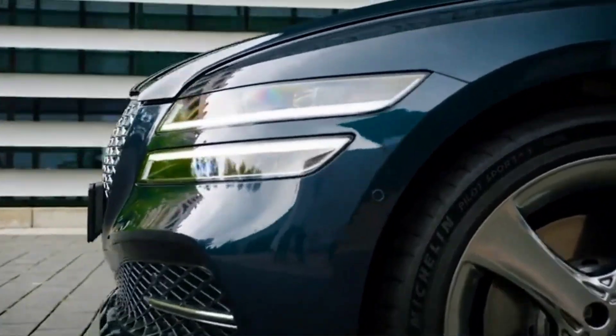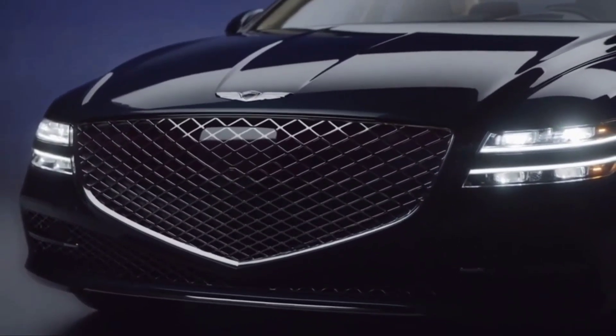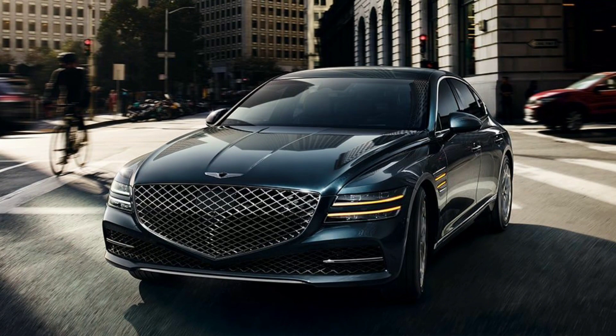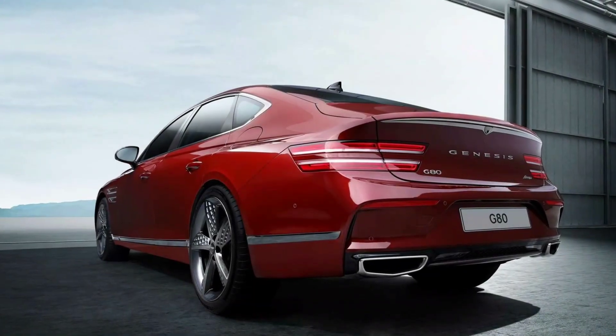With a striking exterior design and a posh cabin, the 2022 G80 legitimizes Genesis as a true luxury brand. It's also on our editor's choice list. Two turbocharged engines are offered: a 2.5-liter four-cylinder or a 3.5-liter V6, and both deliver plentiful power and refinement.